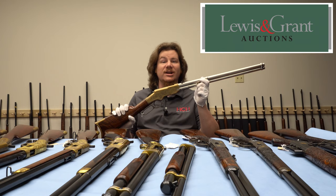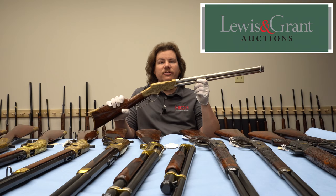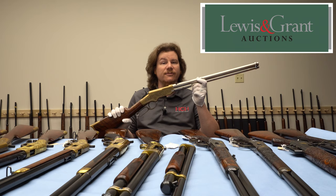Before there was Winchester, there was Henry. But it wasn't an abrupt jump from one to the other. Instead, there was a lot of refinement, reworking, and new patents to go from the Henry to the Winchester Model 1866.